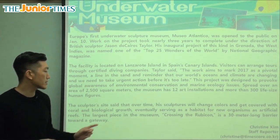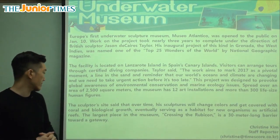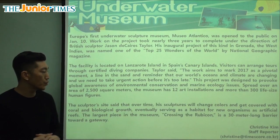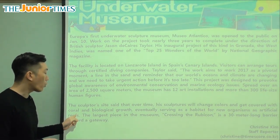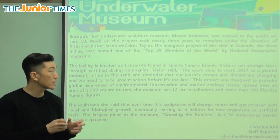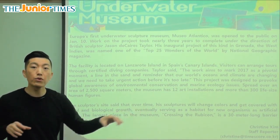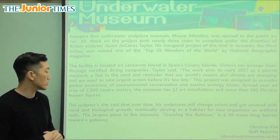The sculptor said that over time, his sculptures will change colors and get covered with coral and biological growth, eventually serving as a habitat for new organisms as artificial reefs. Coral is the hard, rocky part you can find underwater, and a large group of coral is called the reef — that's where fish swim, live, and hide.